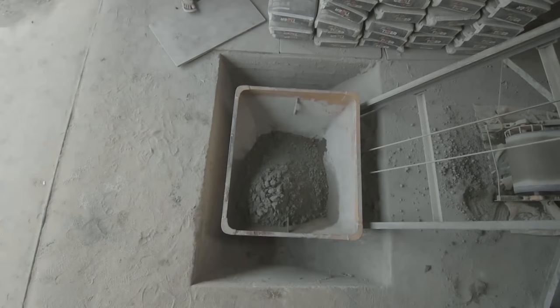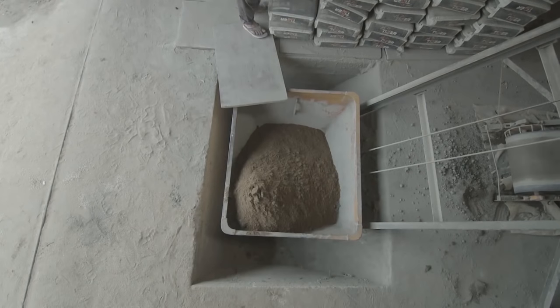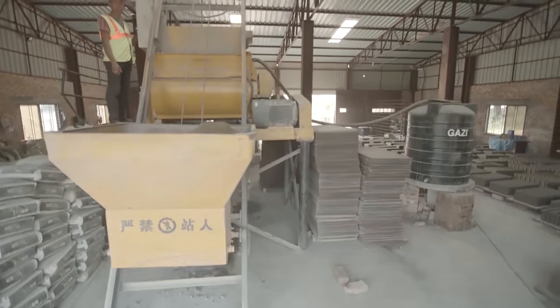Concrete hollow blocks are made using local sand, crushed stone, silet sand, and cement. Hydraulic pressure is applied on a vibration platform to create the solid hollow blocks.